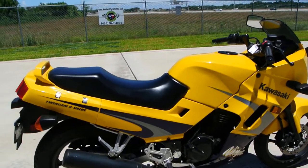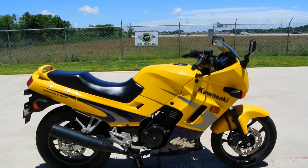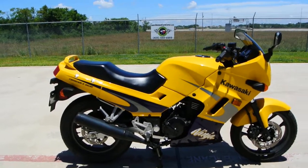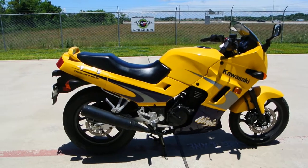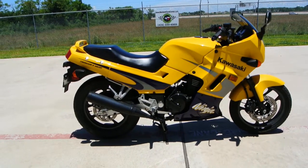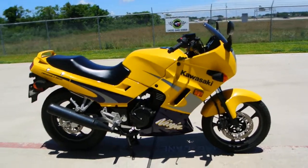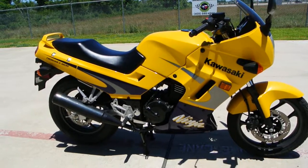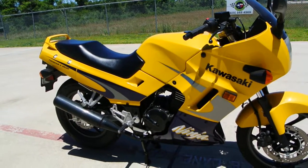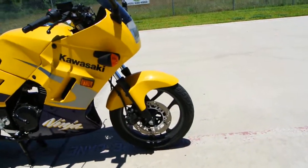The Ninja 250s have really been popular bikes. Of course, it's been replaced by the Ninja 300 now. This body style Ninja 250 was made from about 1988 all the way up to about 2007, and I believe 2008 was the first year of the new body style. The Ninja 300s came out in 2013. What really makes these run well is that they're a twin cylinder motor with dual overhead cam — four valves per cylinder, so an eight-valve motor. Those two power pulses really help these bikes run really good.